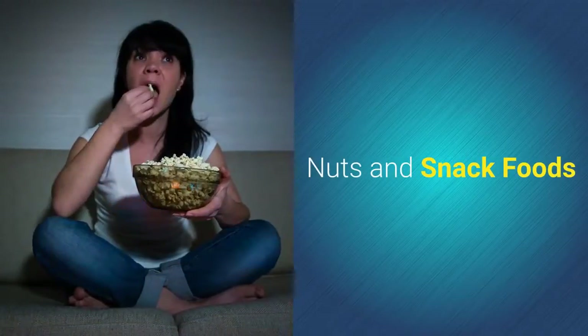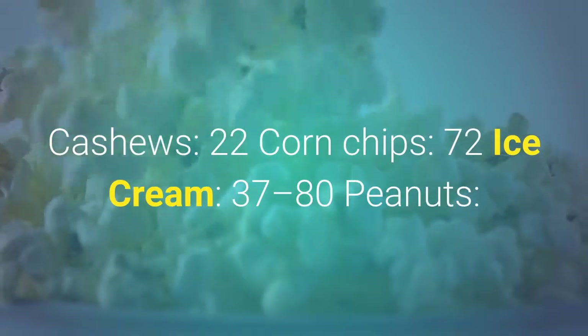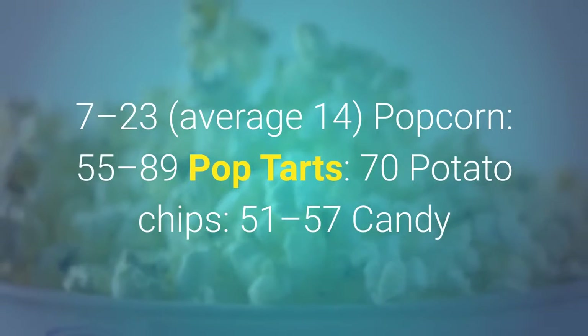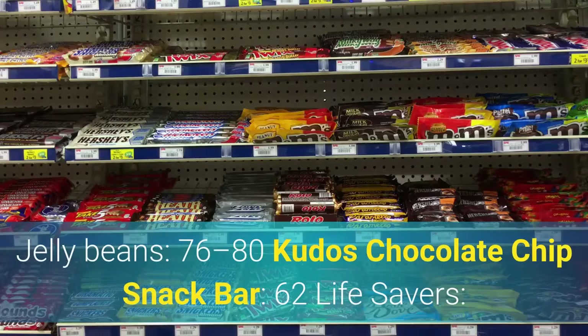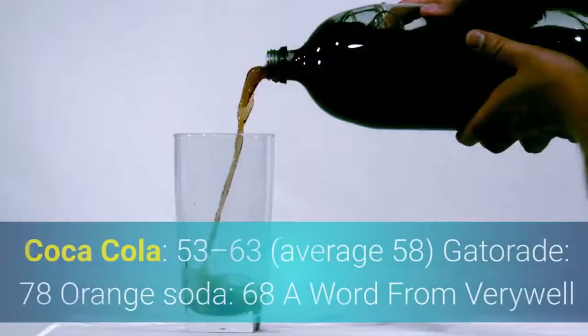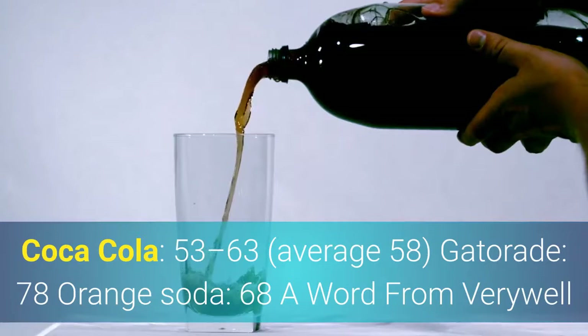Nuts and Snack Foods: Cashews: 22. Corn chips: 72. Ice cream: 37 to 80. Peanuts: 7 to 23, average 14. Popcorn: 55 to 89. Pop Tarts: 70. Potato chips: 51 to 57. Candy: Jelly beans: 76 to 80. Kudos Chocolate Chip Snack Bar: 62. Life Savers: 70. Mars bar: 62 to 68. Skittles: 70. Snickers: average 55. Soft Drinks: Coca-Cola: 53 to 63, average 58. Gatorade: 78. Orange soda: 68.